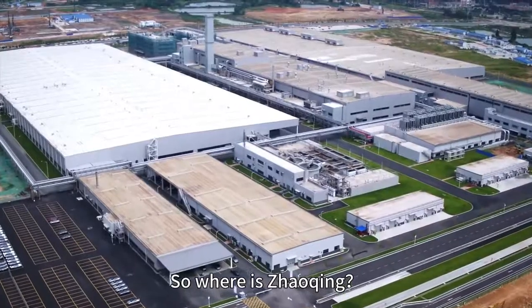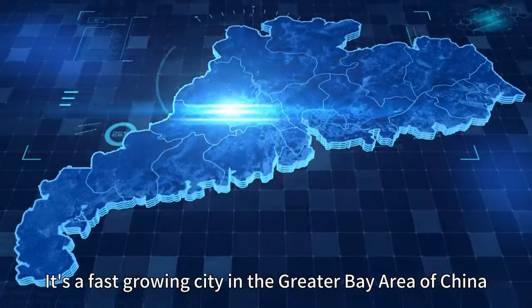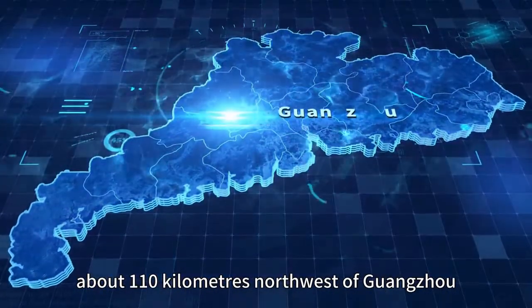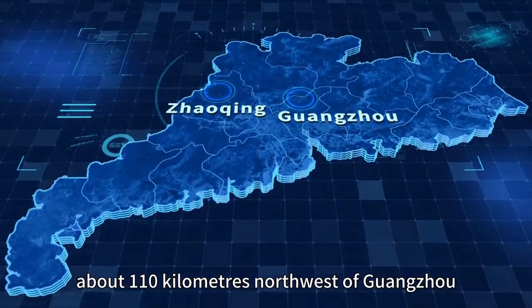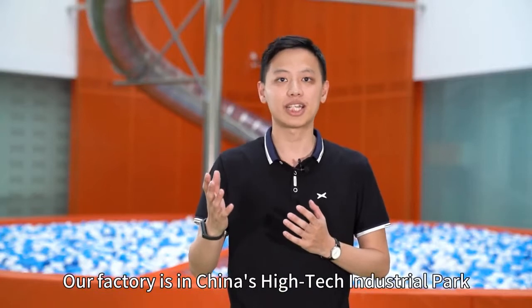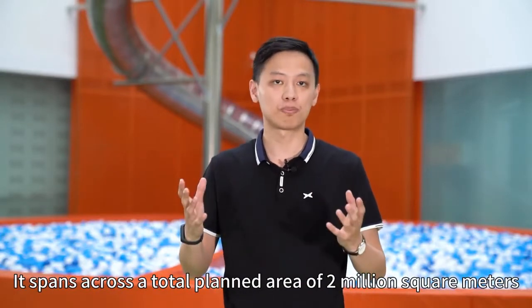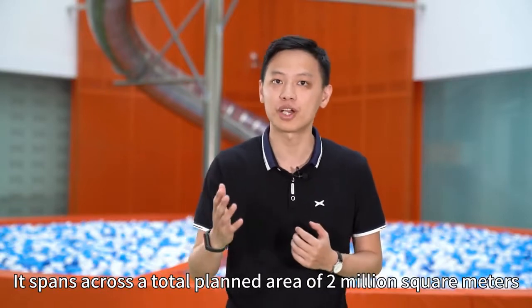So where is Zhaoqing? It's a fast-growing city in the Great Bay Area of China, about 110 kilometers northwest of Guangzhou, the capital of Guangdong Province. Our factory is in a Chinese high-tech industrial park.